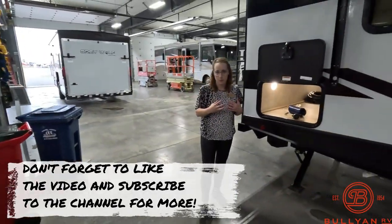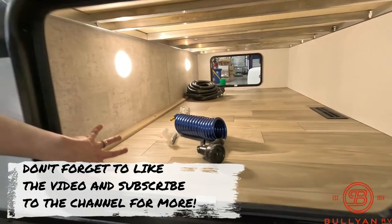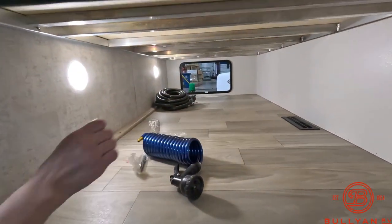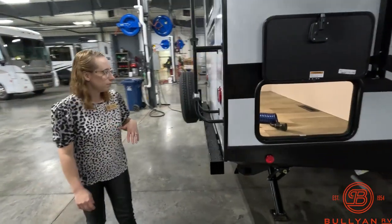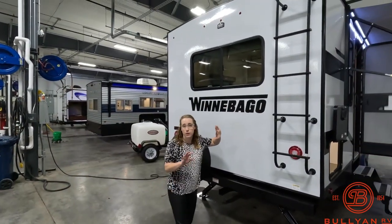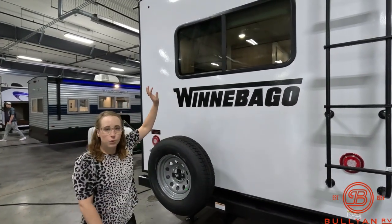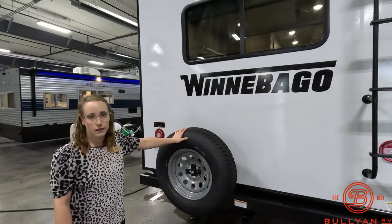Starting in this back area — this is your pass-through storage, nice and large. There is a vent on the right-hand side and you do have lights so you can see what you're doing, which is really helpful. There's a ladder that goes all the way to the top so you're able to do roof maintenance. It is prepped for a Voyager backup camera and you do get a spare tire.